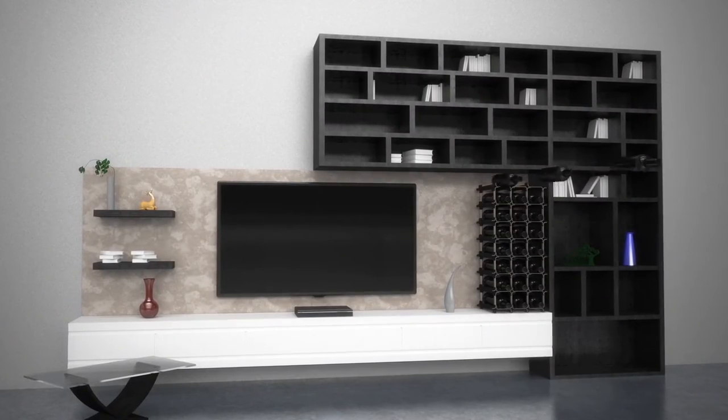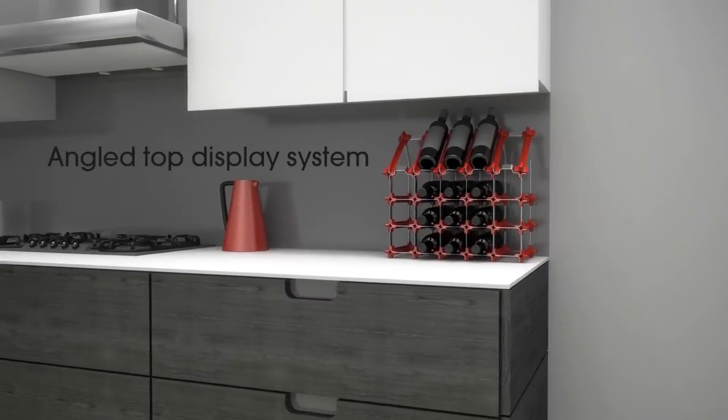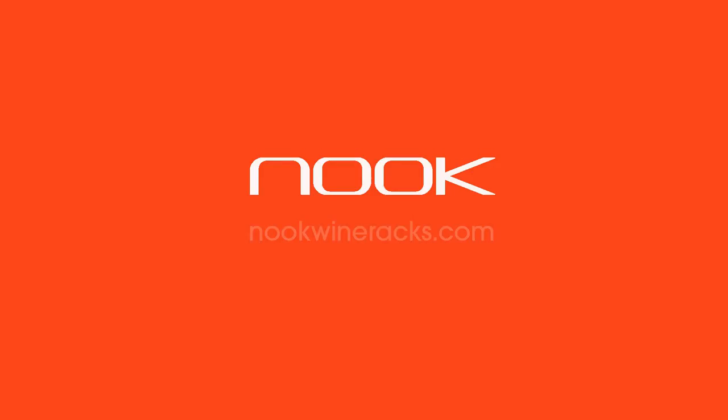Nook's stylish modern design suits any modern home or commercial setting. Nook also offers an angle display system, innovative corner system, and off-white and candy red colors. It's time to rethink wine storage.